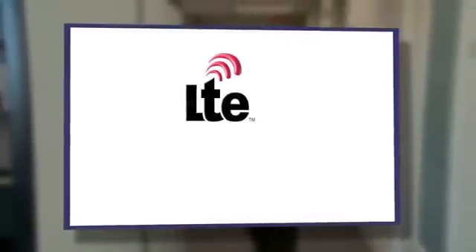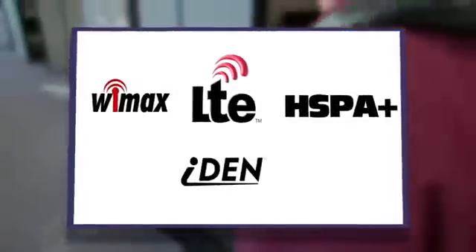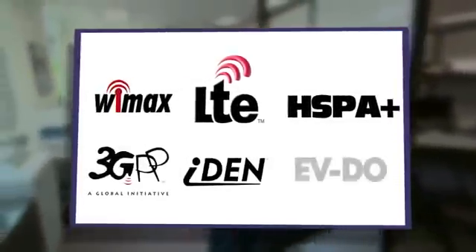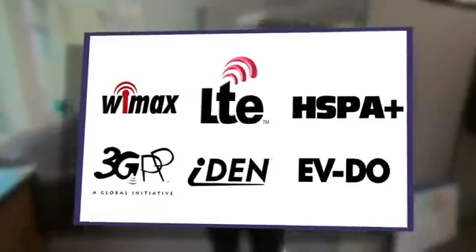To help test the network the same way your customers use it, JDSU provides a broad selection of tests including video quality, voice quality, voice over IP, SMS, MMS, web browsing, and more.